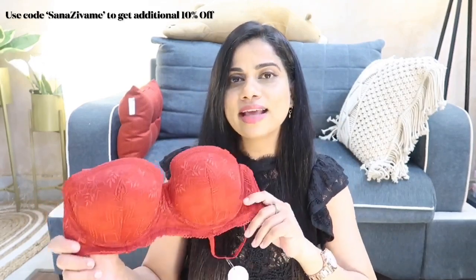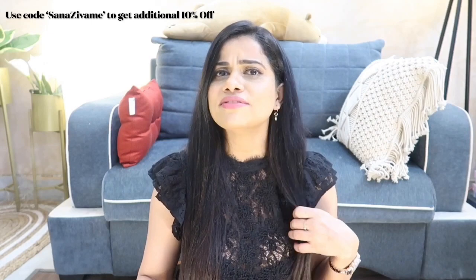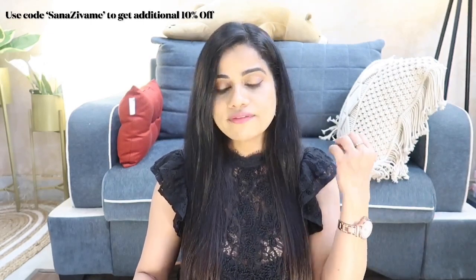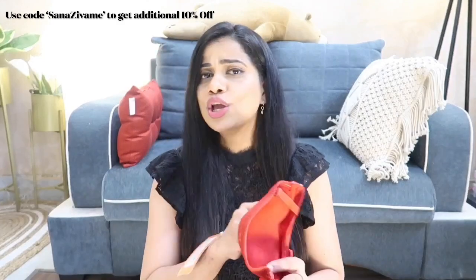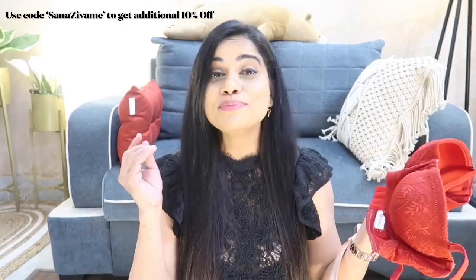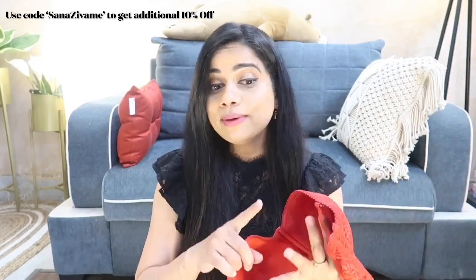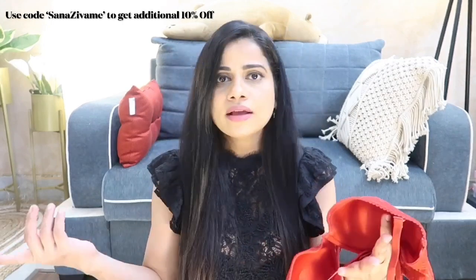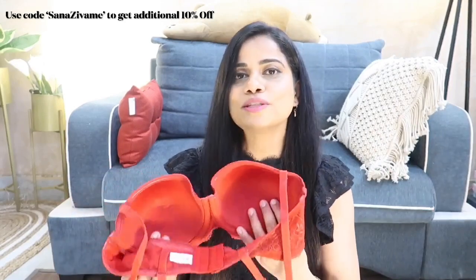They have this bra in a variety of colors. Zivame bras are something I've been wearing for the longest time — they're super comfortable, in fact I'm wearing one right now. They're very breathable even if lightly or heavily padded, so you won't sweat or experience any itchiness. They wash very well too — I machine wash all my bras and they last a long time. So affordability, durability, and comfort are all here.